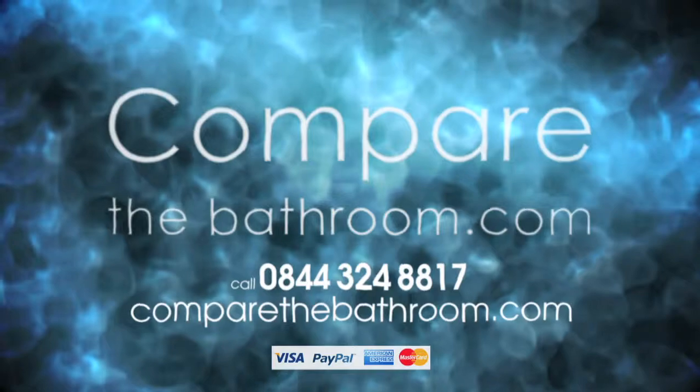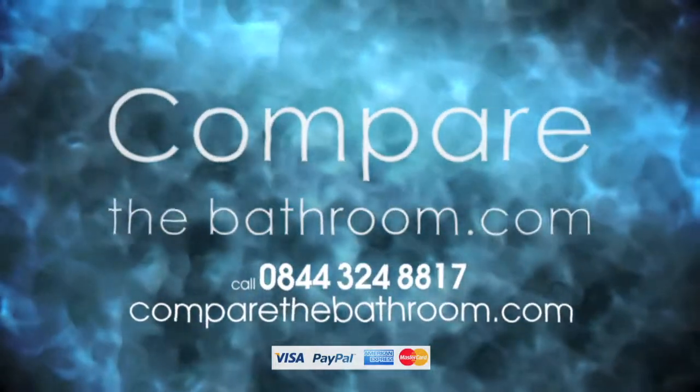For great bathroom prices without the hassle, visit CompareTheBathroom.com.